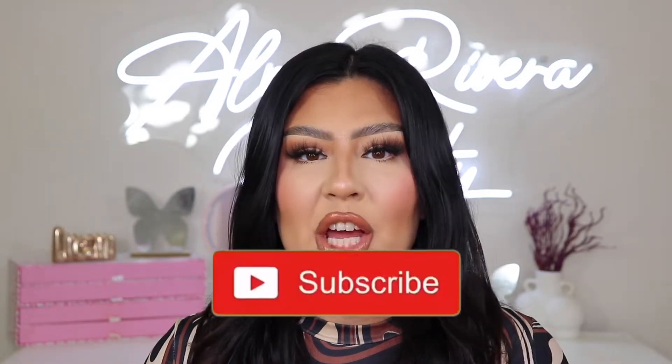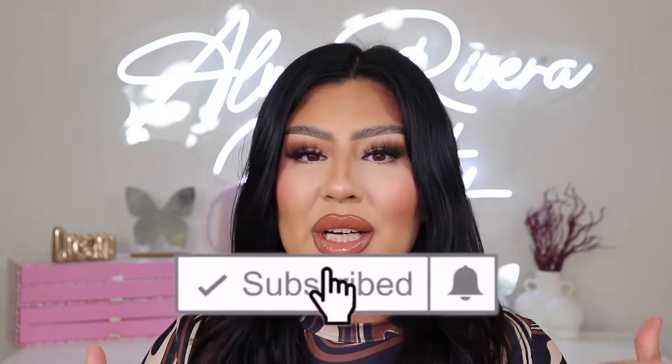What's up everyone? Welcome back to my YouTube channel. If you have not yet, be sure to subscribe. You can also hit the notification bell down below so you guys can get notified every single time I upload a new video.